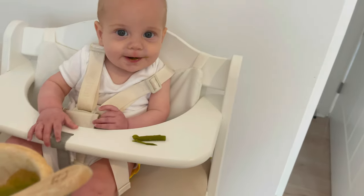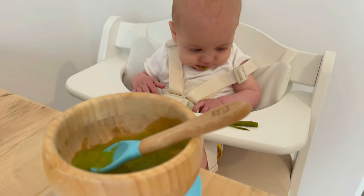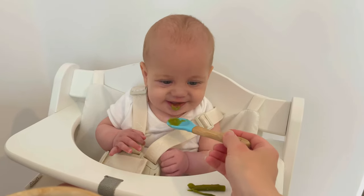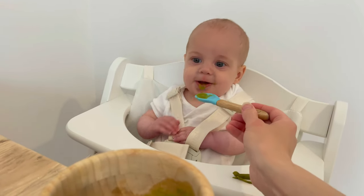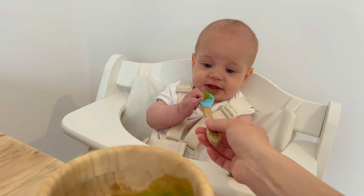Hello, it's Friday today and Atlas has asparagus tonight for dinner. What do you think? Do you like it? You're not sure, are you? I think he likes it, you know. Do you want it?